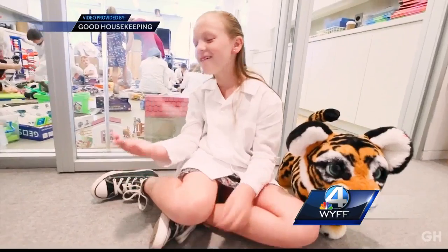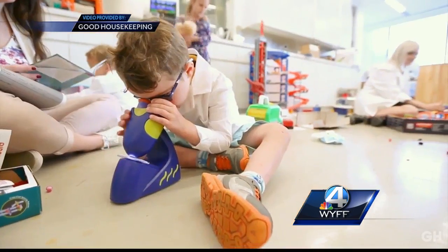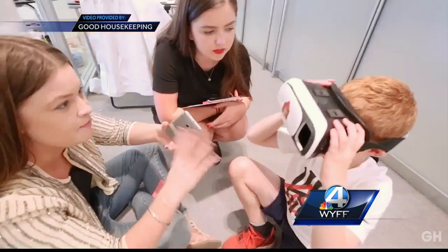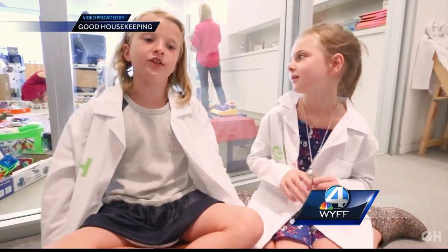I love toy testing. Around 100 kids between ages 1 and 13 tested the latest toys and had strong opinions. My favorite toy that I played with was the chocolate maker.